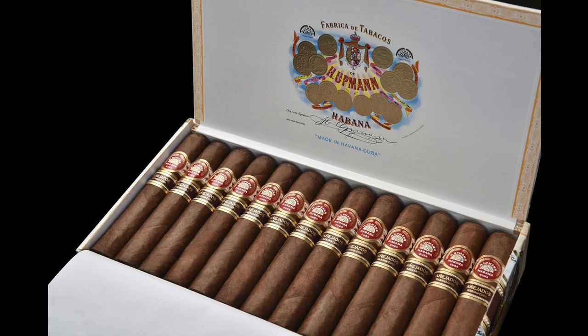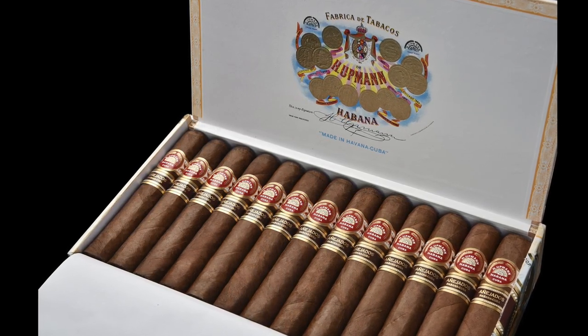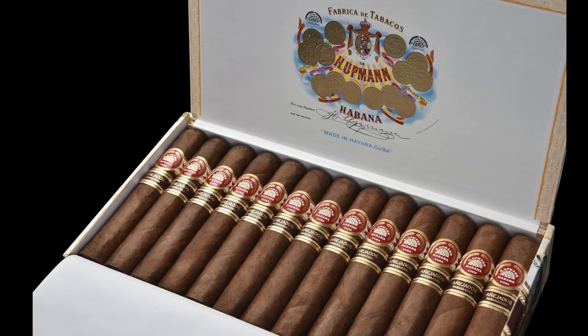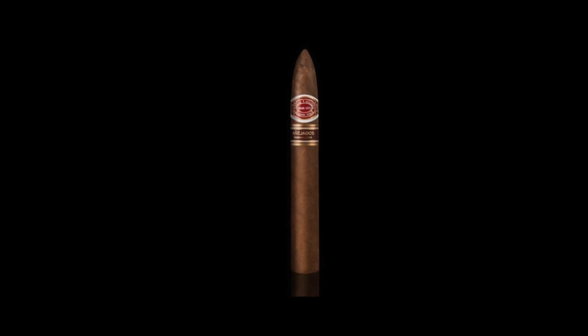So what is this añejados thing? Añejados means aged in Spanish. The añejados program was and is a program through Habanos where they sell highly aged cigars. It's hard to find aged Cuban cigars, so Habanos have made a line of cigars that fixes just that. However, it's not quite that simple.